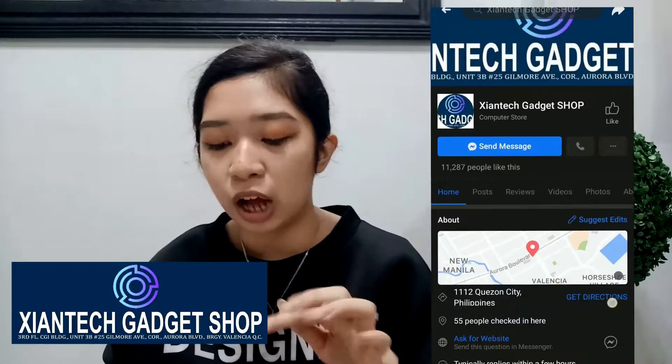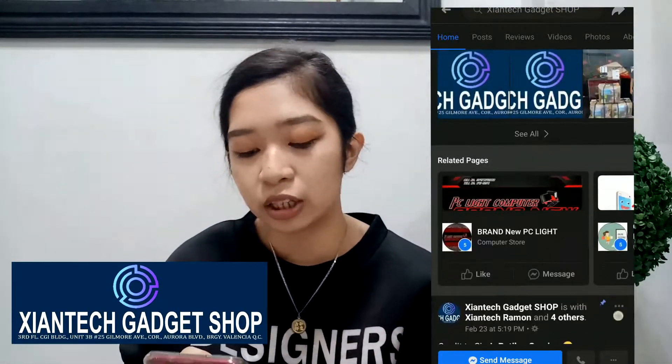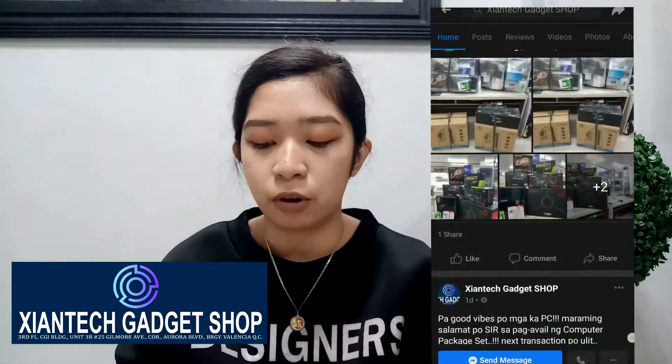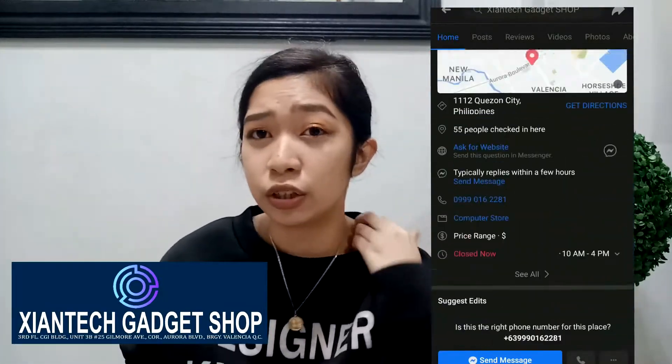They have their Facebook page — just check it out. Shantek Gadget Shop is located on the 3rd floor, CGI Building, Unit 3B, No. 25 Gilmore Avenue, Barangay Valencia, QC. That's where you can find Shantek Gadget Shop.